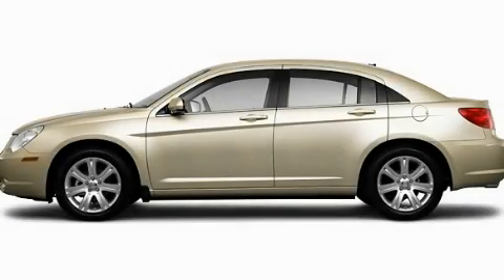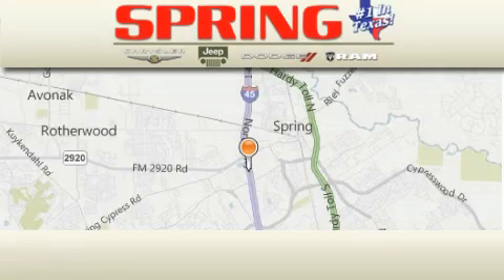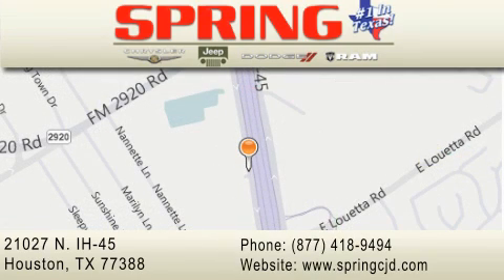This automobile won't last long at this price — call and arrange a test drive now. Spring Chrysler Jeep Dodge is located at 21027 North Interstate Highway 45 in Houston. Our goal is to exceed all of your expectations to ensure that you'll return for future visits.